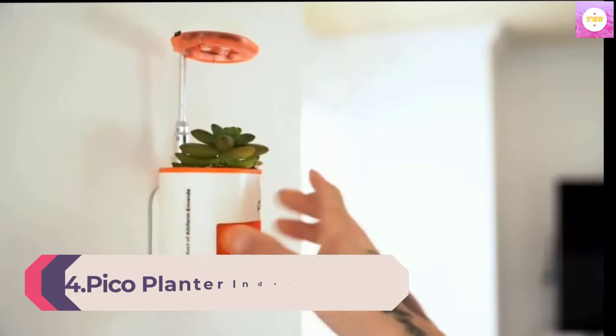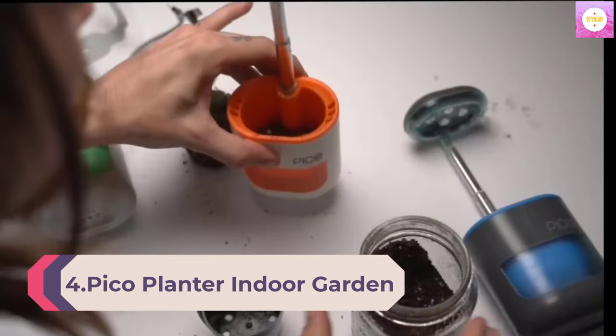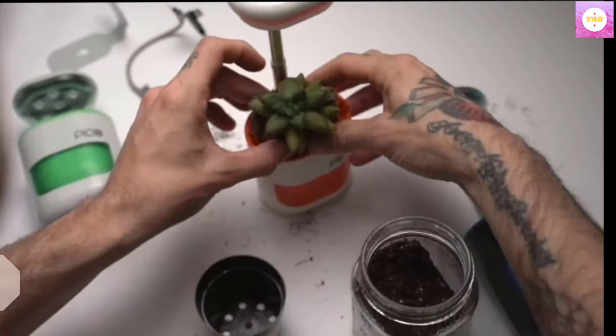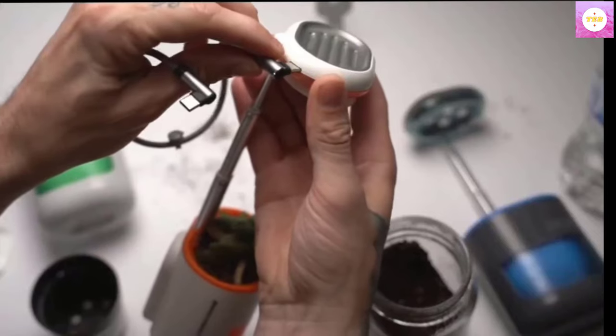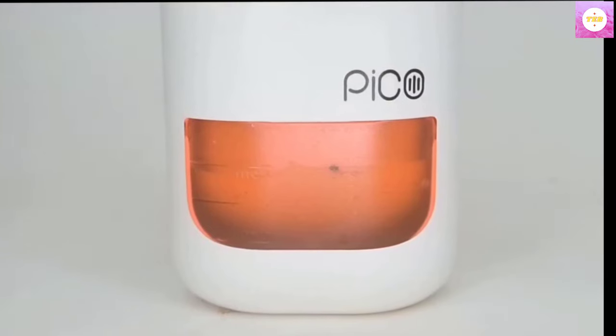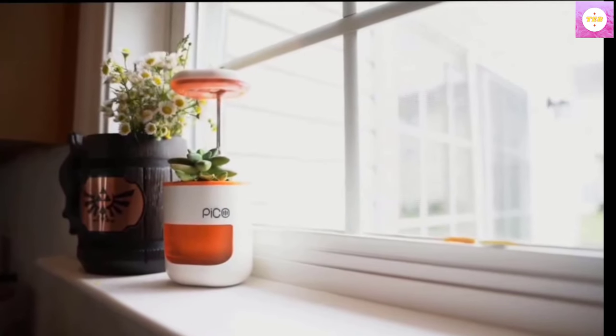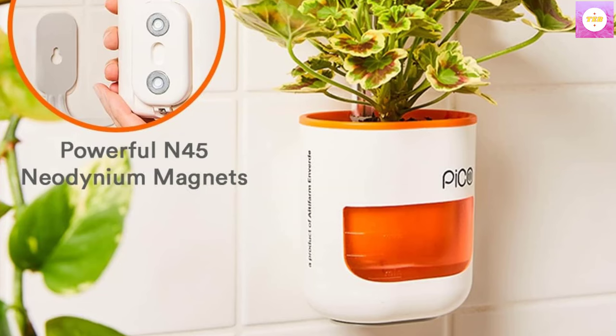Number 4. Pick a Planter indoor garden with plant grow light. This herb-growing kit is the perfect self-watering planter — an indoor garden for your home and office. Grow with soil or soilless hydroponics. Miniature design, providing a fresh ambience to any space, the Pico is an entirely self-contained indoor herb garden, allowing you to grow herbs,